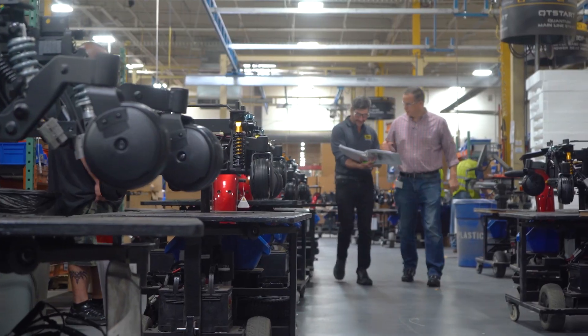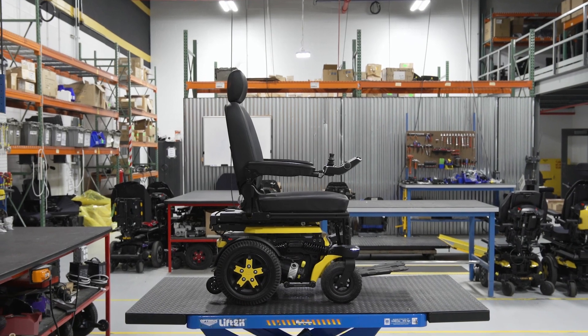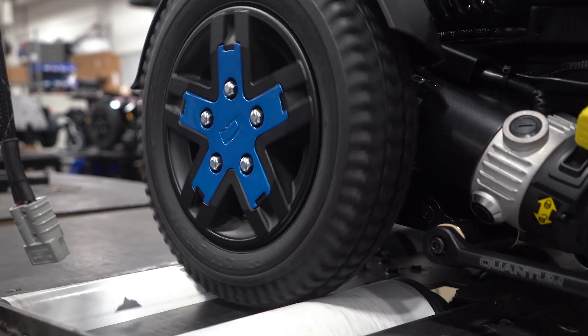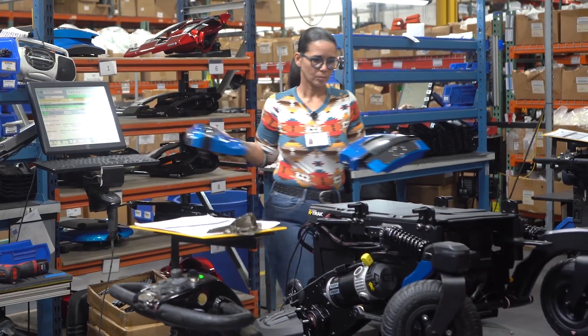From the beginning of the production process, we focus on configuring each individual system per the individual's needs. These vary across categories: from the user's clinical requirements such as the seating system or drive system, to the environmental requirements which dictate motor selection or drive tires used, to the components that personalize the system to what the individual wants — such as colors, lighting, or accessories.